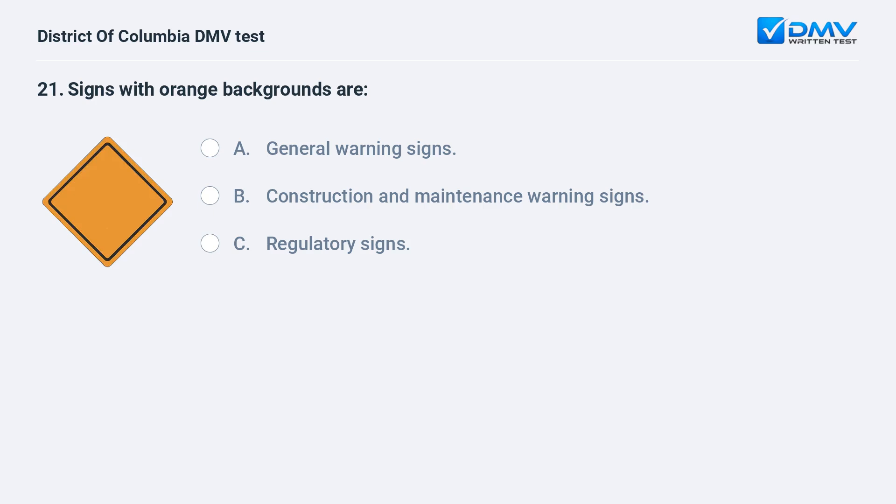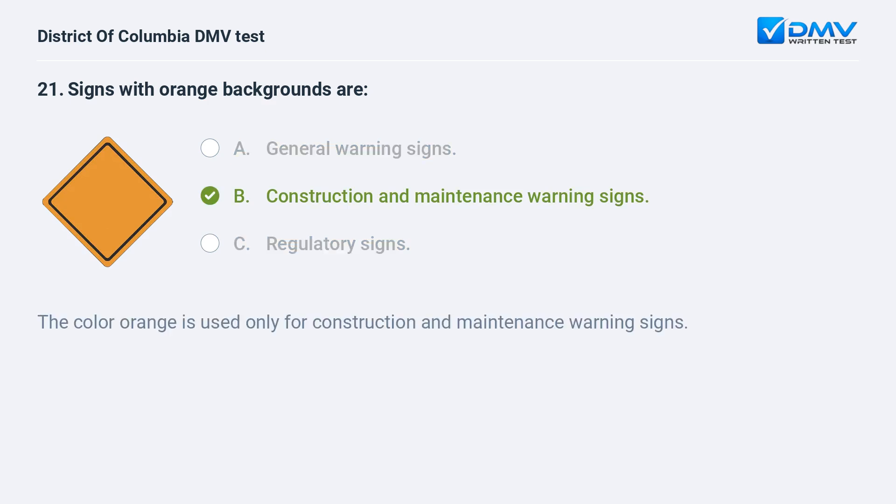Signs with orange backgrounds are: A. General warning signs. B. Construction and maintenance warning signs. C. Regulatory signs. The correct answer is B: construction and maintenance warning signs. The color orange is used only for construction and maintenance warning signs.